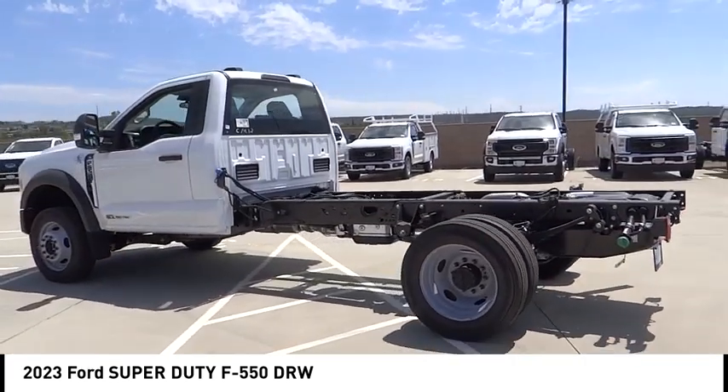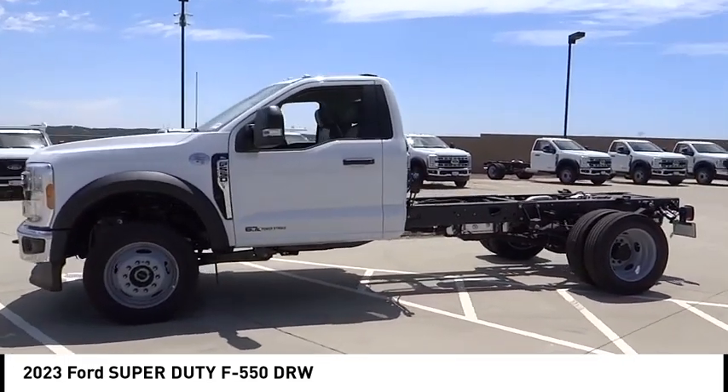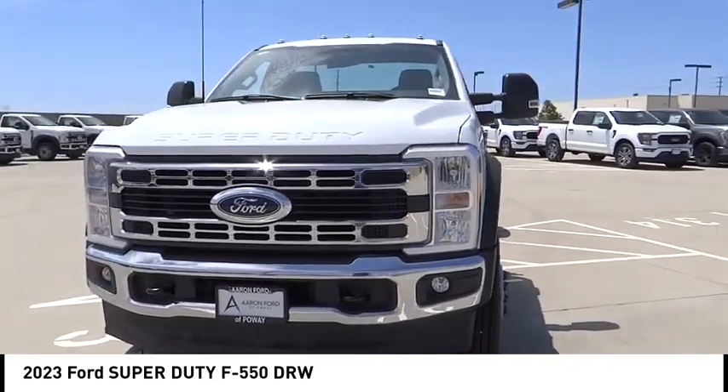This vehicle has less than 100 miles. Here are some of this vehicle's great options: brake assist, traction control, remote keyless entry, four-wheel disc brakes, speed control, trip computer, power windows, power steering, and tachometer.